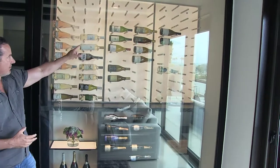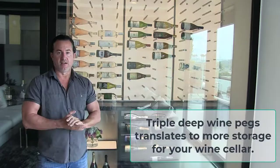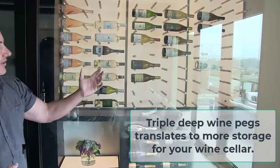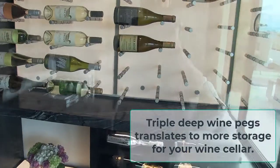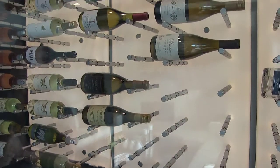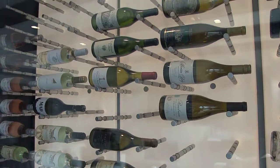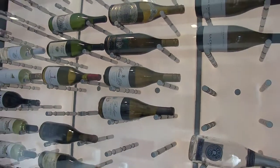We also have the Wine Cellar Designers Group triple-D brushed pegs. Those will hold three bottles at a time in a brushed finish, and they're held here by a standoff. We stand those panels off about an inch from the back, holding up those light panels.